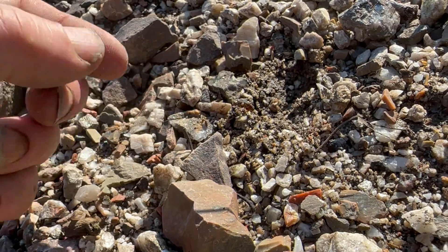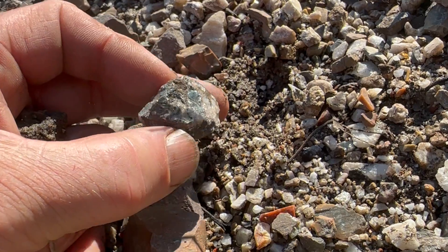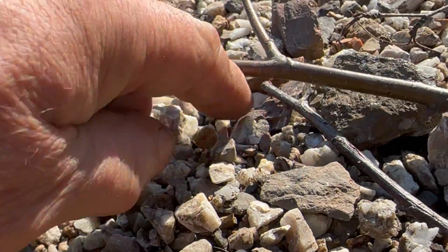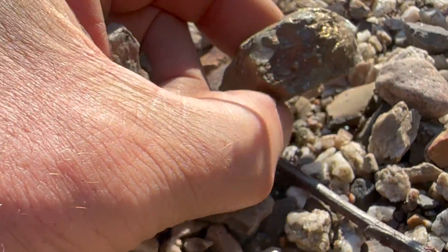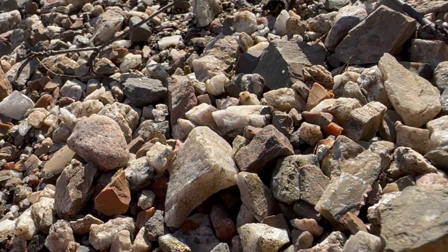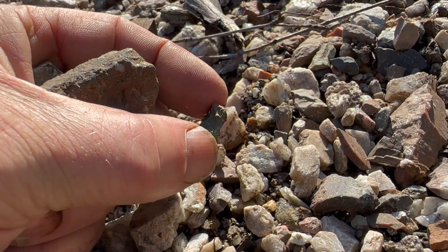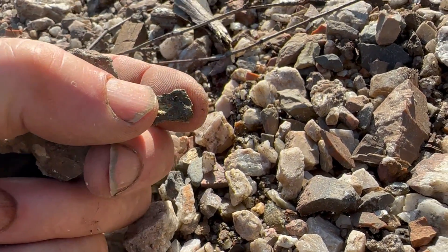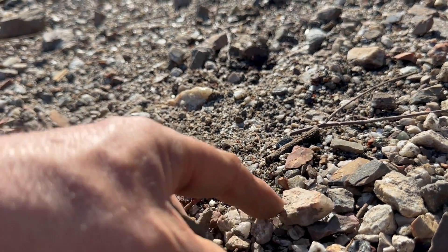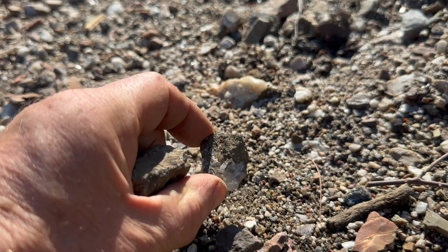That's a nice rock there. Oh, what are you? That'll clean up nice. Oh, there's one right there, I think. Look at that — beauty. Small but cute. Here we go — speculite. Jasper. Here's what I really want — chalcopyrite.